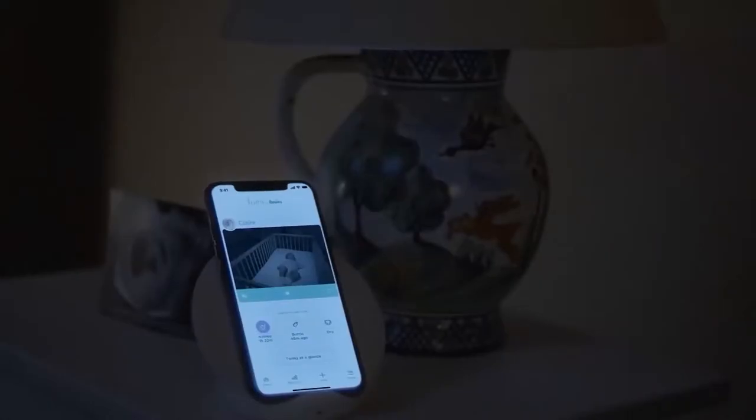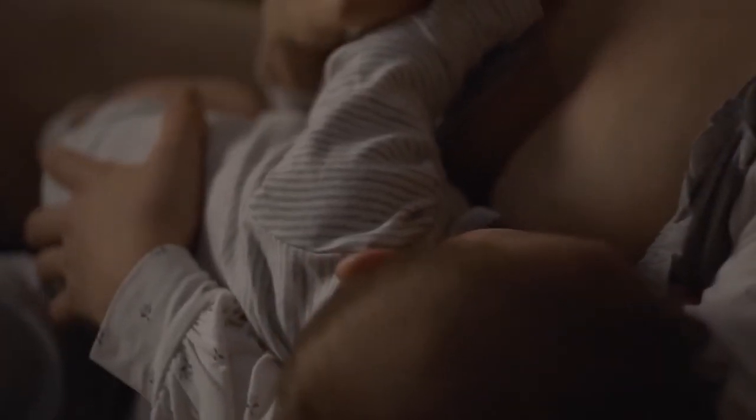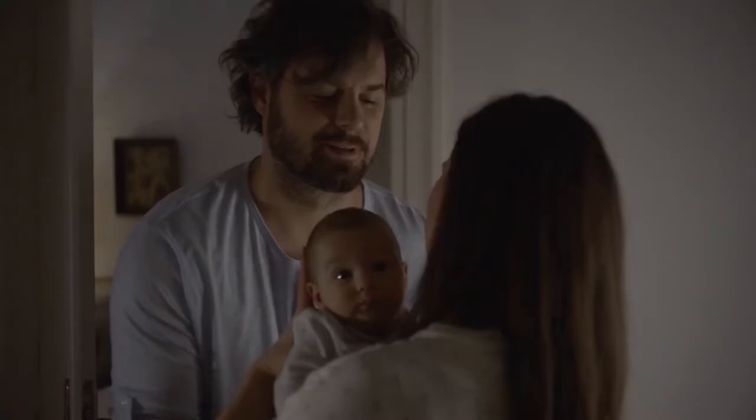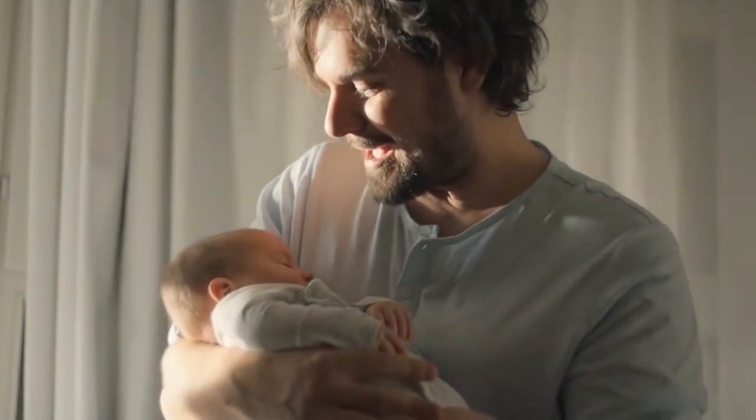Lumi's more than a baby monitor. With notifications and background audio, it's the all-in-one system that helps you track your baby's unique feeding, sleep, and diapering routines 24-7, so you can go beyond just sight to true insight.